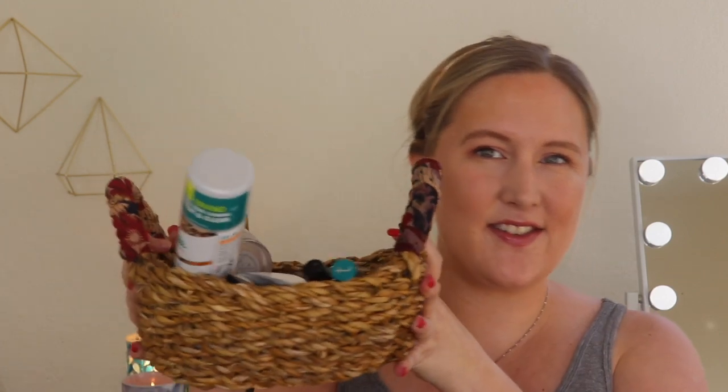Hi everyone, how are you doing? I hope you're having an amazing day. So I have here in front of me in this adorable basket some of my favorite things.